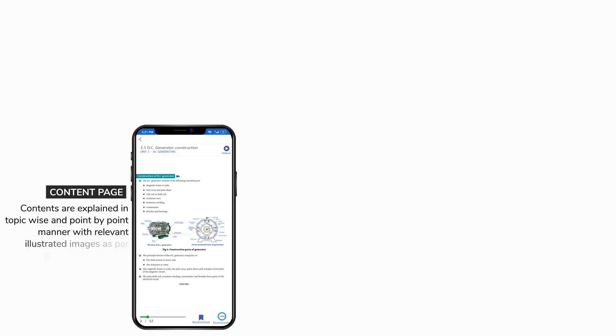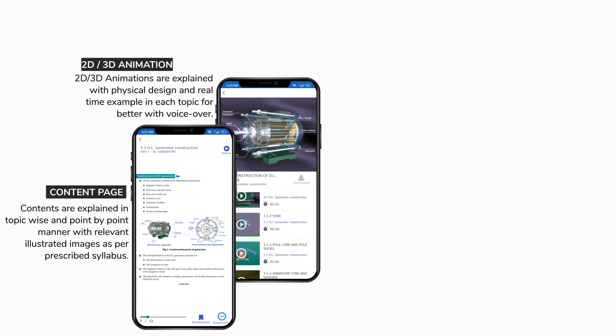Contents are explained in a topic-wise and point-by-point manner with relevant illustrated images as per the prescribed syllabus. 2D and 3D animations are explained with physical design and real-time examples in each topic for better understanding, with voice-over.